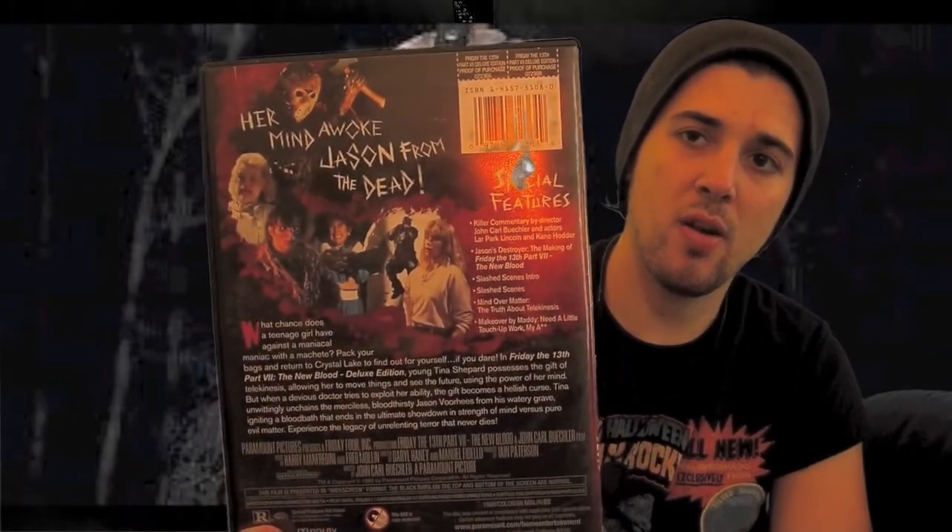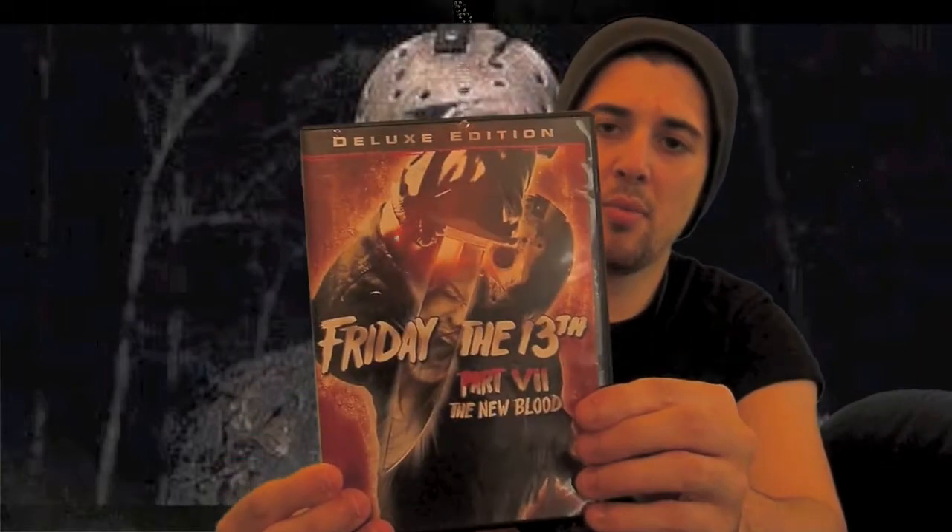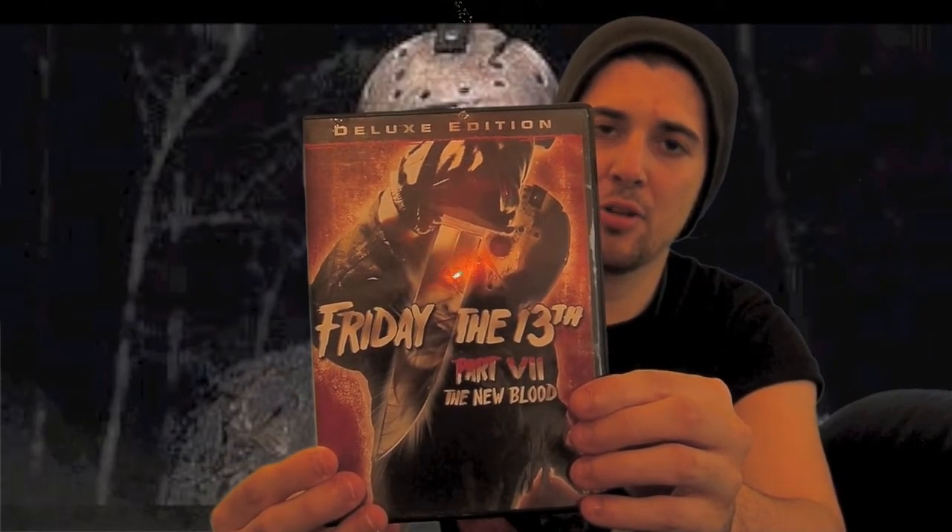Let's look at the DVD — this is the Deluxe Edition DVD. As you can see, when they put these out, they put new art on them. We've all been familiar with this; we all love these. They're great. So there's the Part 7 for the 2009 Specialist Edition DVD.